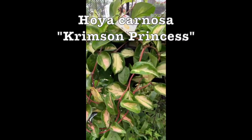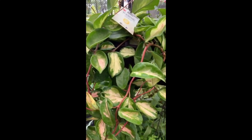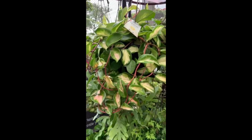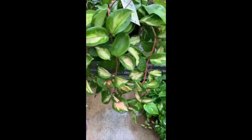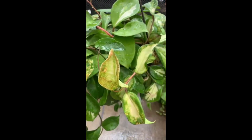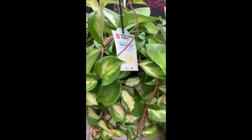Home Depot also has a ton of these joya carnosa princess plants, and they're overwatered and look absolutely horrible. But this one right here is just so full and beautiful — I took off a lot of dead leaves. Some of the leaves are kind of diseased or maybe just overwatered, but there's a lot of good plant on here. It's $14.98.